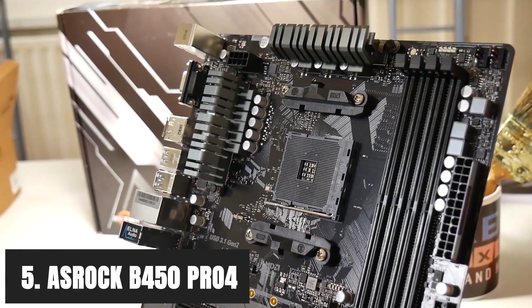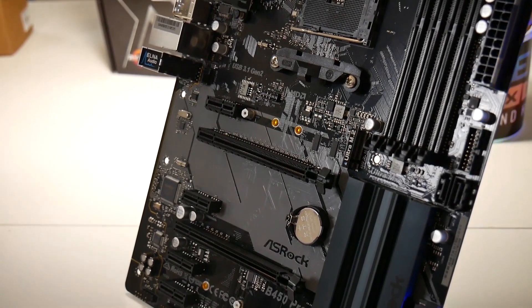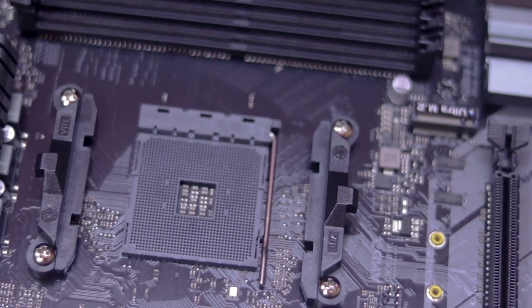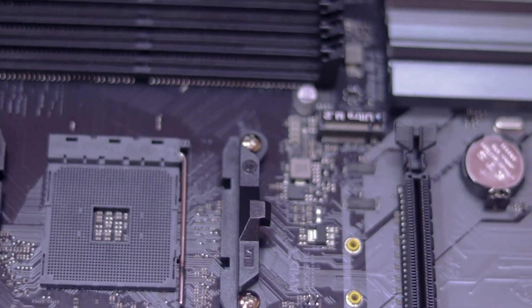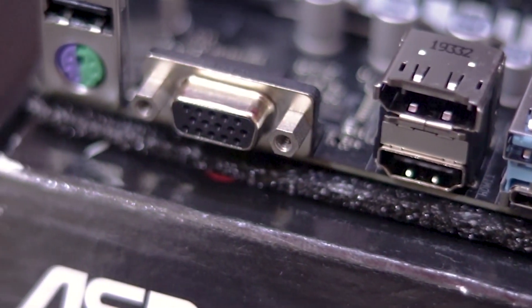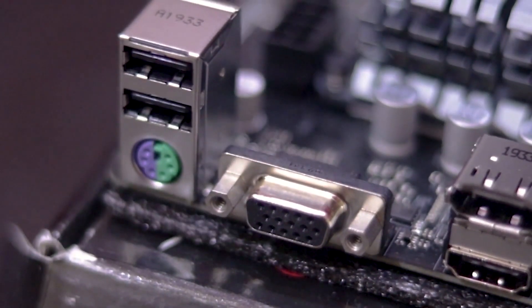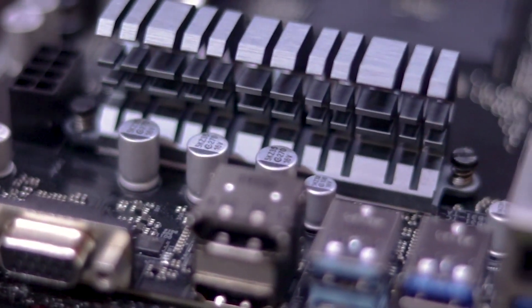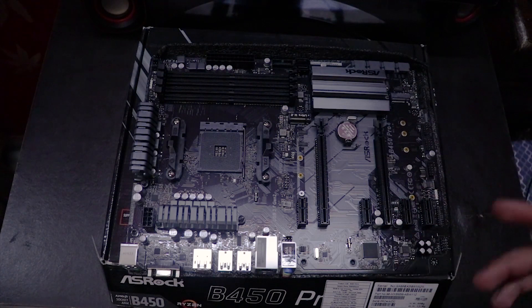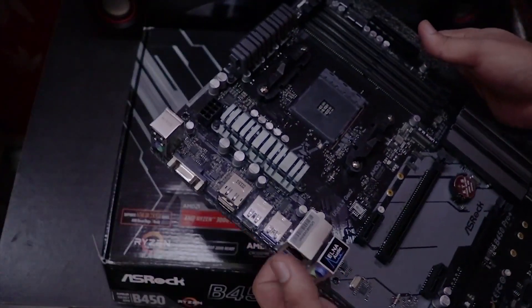At number 5, it's the ASRock B450 Pro 4. The most thrilling feature of this motherboard is AMD StoreMI technology — a powerful tool that combines the speed of your SSD with the memory capacity of your hard disk into one easy-to-manage, fast drive. With this technology, you can transfer data with ease and get the best level of responsiveness. The B450 Pro 4 is equipped with an M.2 slot that supports both PCIe Gen3 X4 Ultra M.2 and SATA 6Gb/s interface. It also features onboard Type-C and Type-A USB 3.1 Gen2 ports on the rear I/O, delivering 10 Gbps data transfer rates.